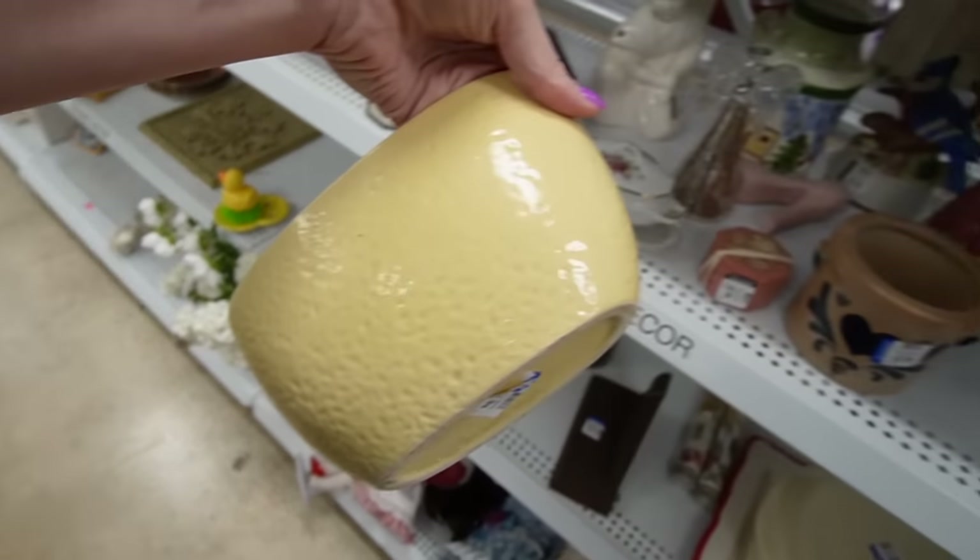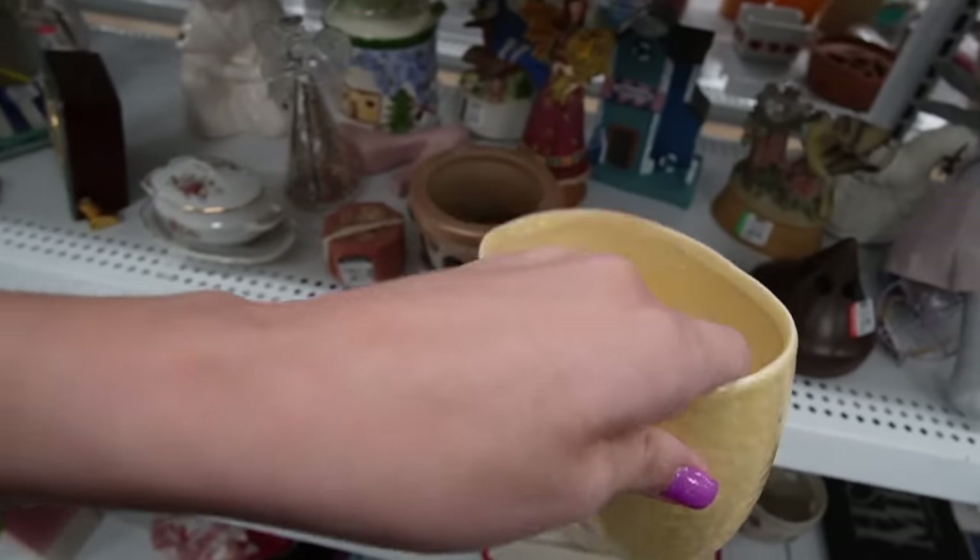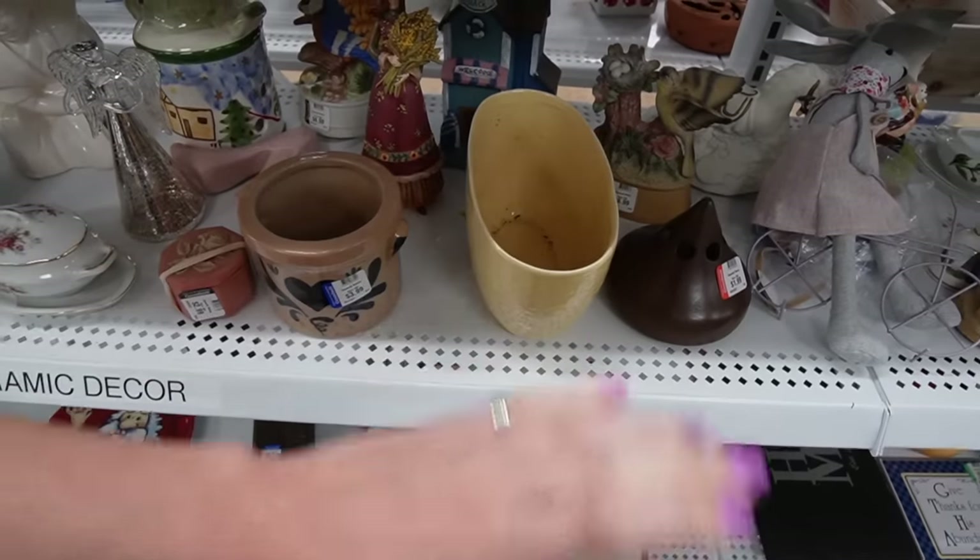It's got some age to it, but you know what this reminds me of is cheese. And that just kind of turns me off, so I'm just gonna leave it here.